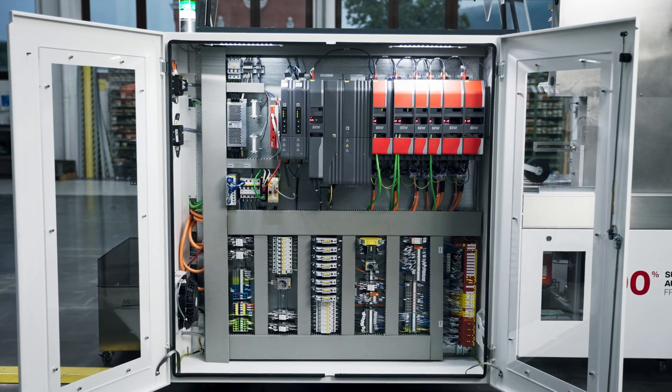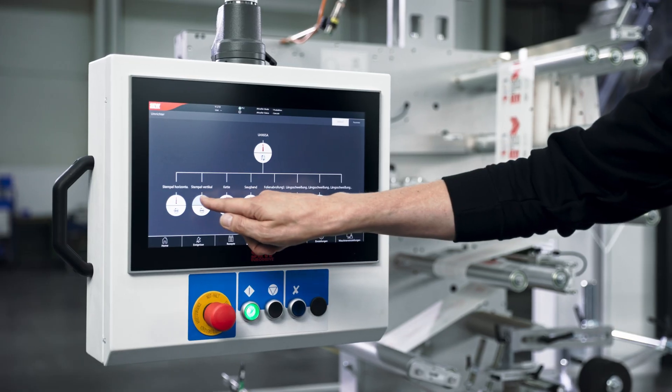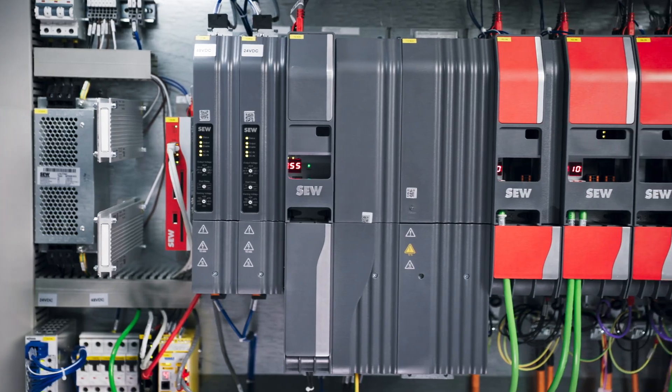We were fortunate in this project that we could profit from the huge portfolio of SEW. We could try out-of-the-box thinking. We used servo motors, gear units, servo inverters, control technology, and energy storage systems. And last but not least, it was the first time we used a stepper.